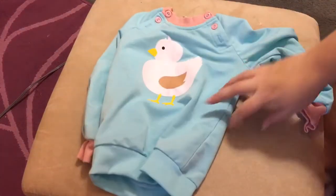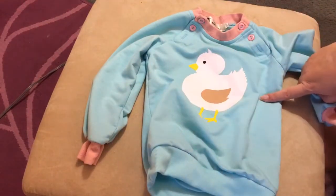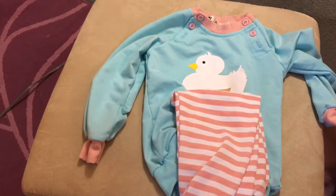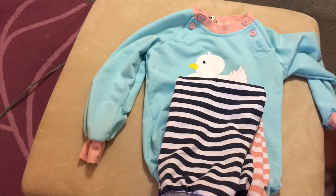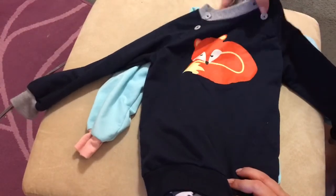On AliExpress I bought these — I don't know if they're sweat suits or whatnot — but there's this one for the girls with a sweatshirt. It's got the little duck or seagull or whatever, and then it's got these matching striped pants. And then I got a set for the boys, so they have matching blue striped pants and a shirt with this little fox. I got those on AliExpress.